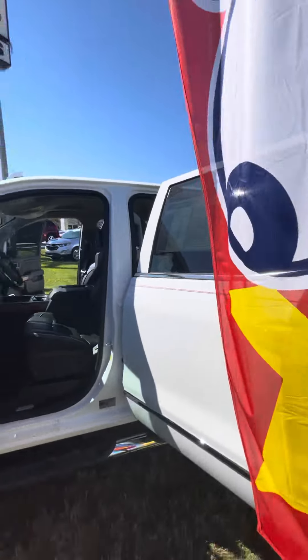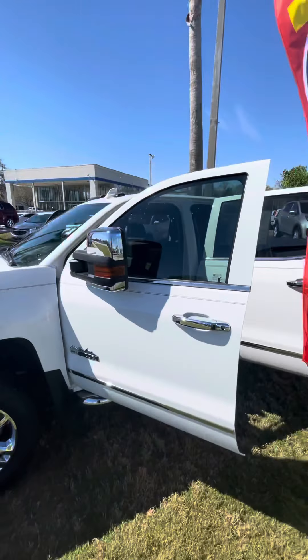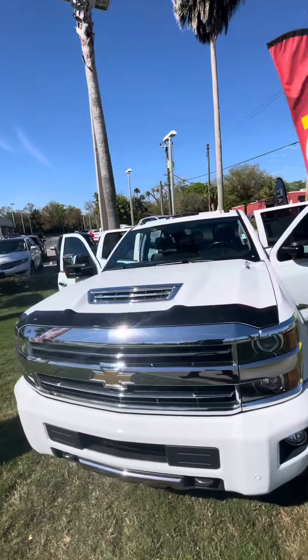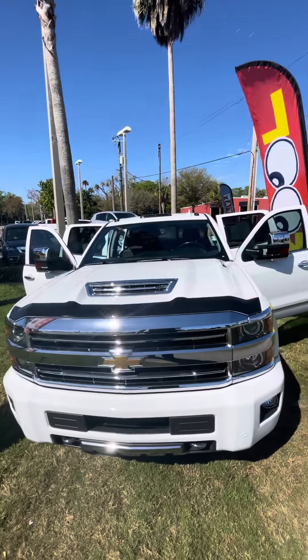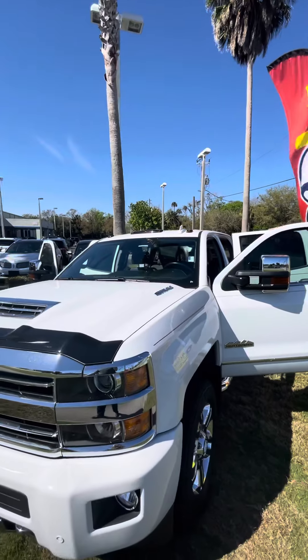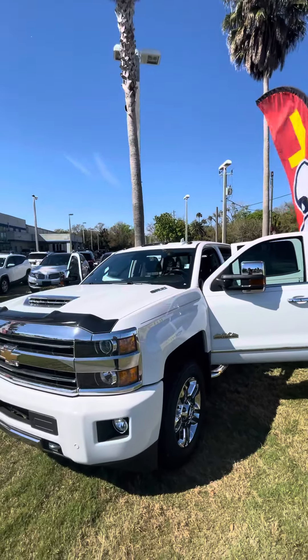Once again, my name is Brock from Richie Autos in Daytona Beach, Florida. If you have any questions about this beautiful truck, I'd love to help you. Just give me a call directly at 386-236-5142 and I'd love to make this truck yours.